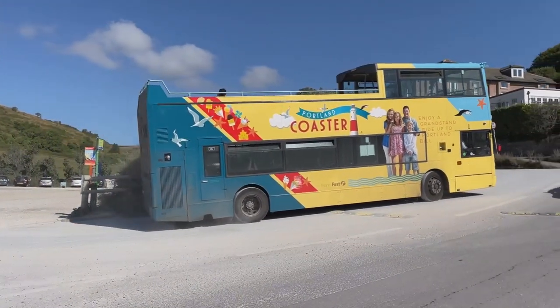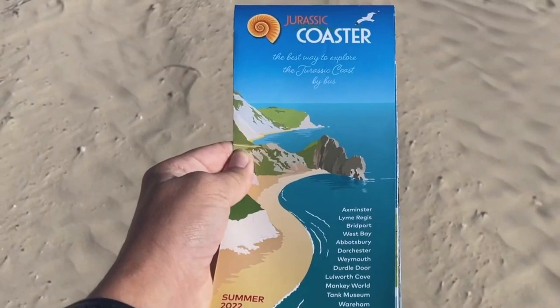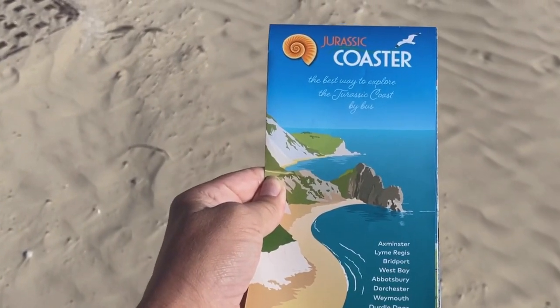In this video I'm just going to show you a nice scenic journey from the Jurassic Coaster Bus, probably set to music. There will be more videos from Weymouth and from Lulworth Cove and Durdle Door coming up, so do keep an eye out for those. For today just enjoy the Jurassic Coaster Bus journey from West Bay and probably some scenes on the way back as well.